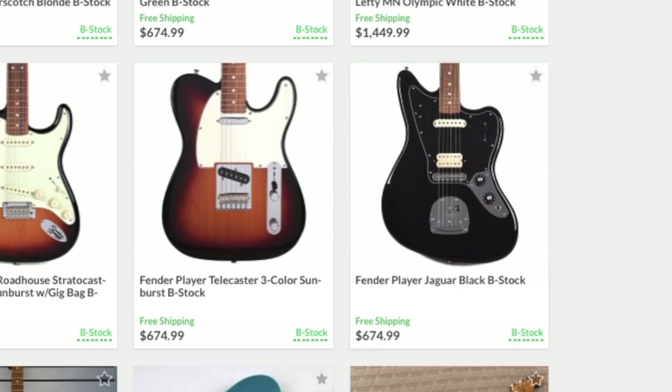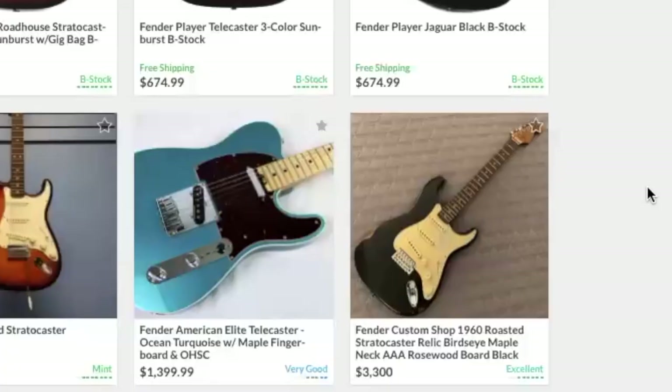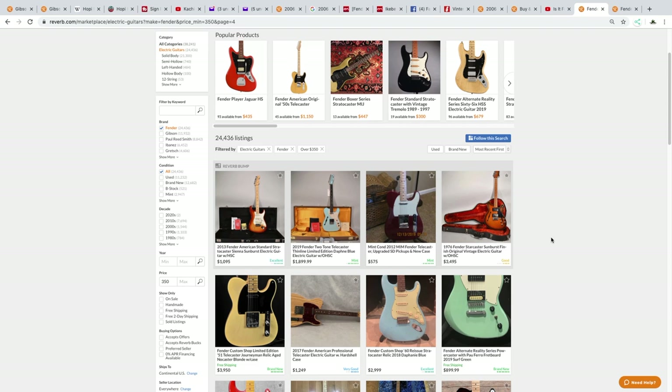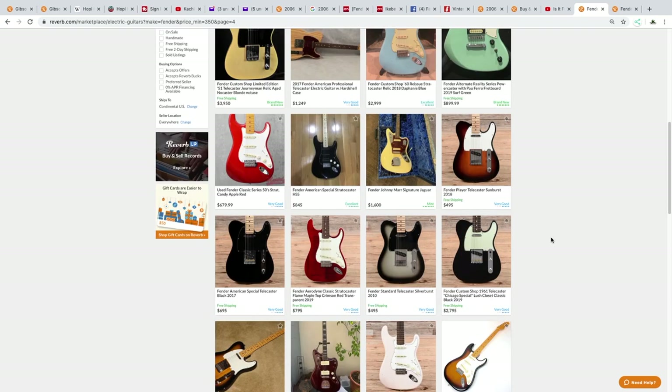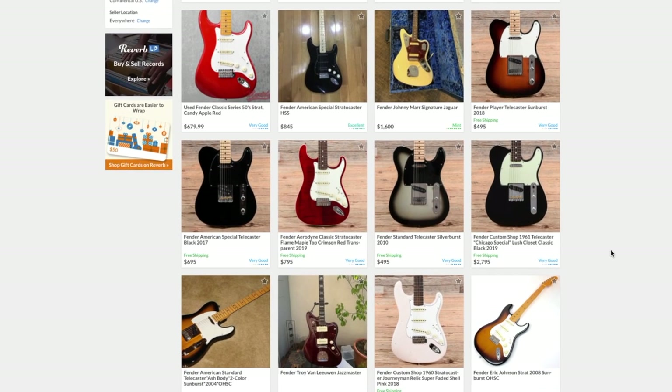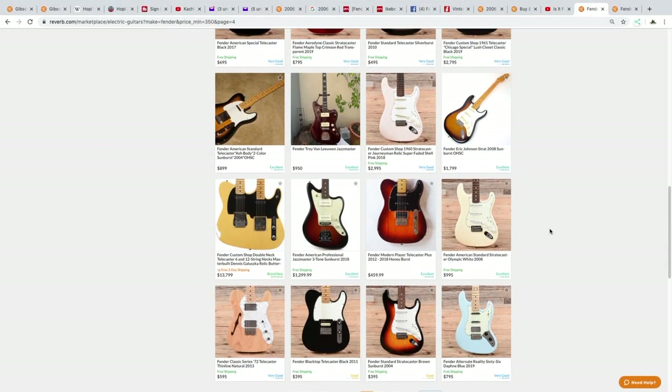I want to find something really cool — sometimes you really have to dig to find interesting guitars. I find that when searching for Fender guitars it's a lot different from Gibsons, because there's just a boatload of new sellers on Reverb, whereas there aren't as many online dealers for Gibson.